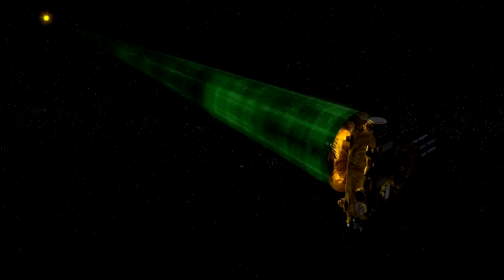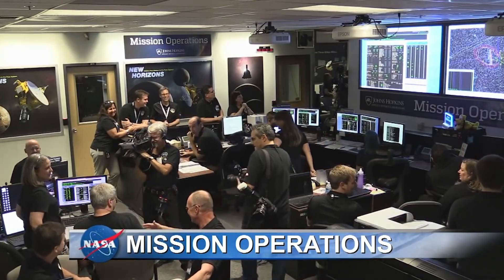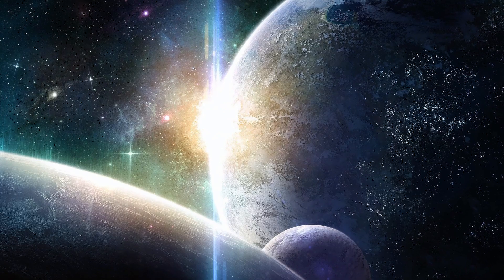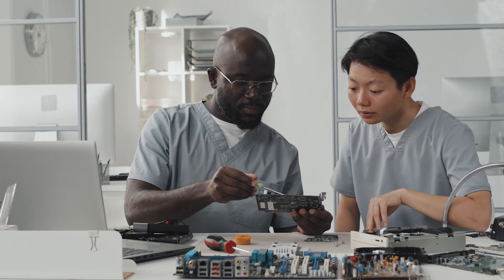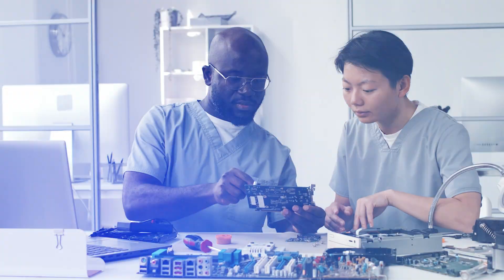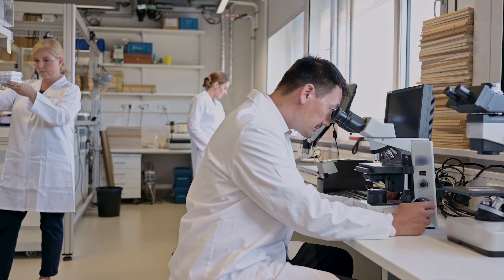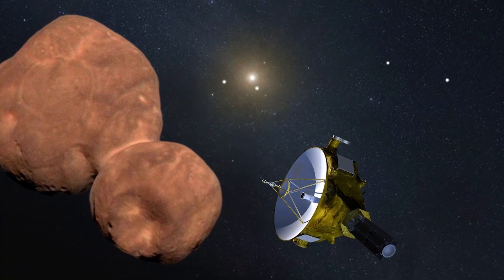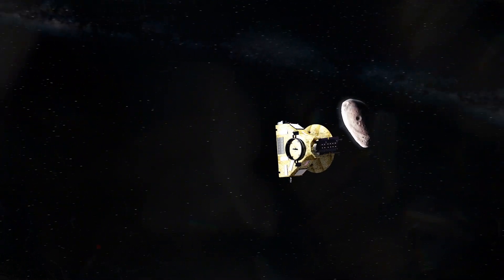As we reflect on the journey of New Horizons, we are reminded of the power of curiosity and the importance of persevering in the face of uncertainty. The mission's success is a collective triumph, a culmination of decades of dreaming, planning and hard work. It is a testament to the spirit of exploration that defines us, urging us to continue our quest for understanding and never shy away from the unknown. In the years to come, the legacy of New Horizons will continue to inspire future generations of scientists, engineers and dreamers. The data it has sent back to Earth, a cosmic time capsule filled with the outer solar system's secrets, will fuel scientific inquiry and imagination for years to come. New Horizons invites us to gaze outward, to wonder, and to wander into the vast expanse of space, reminding us that the journey of exploration is far from over.